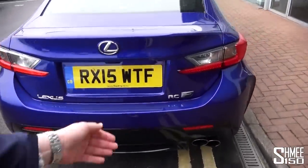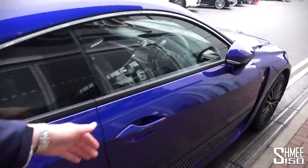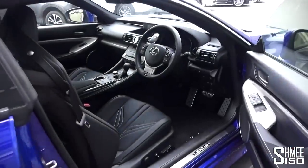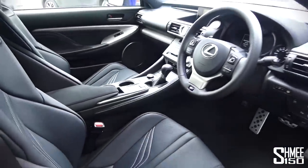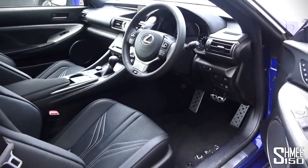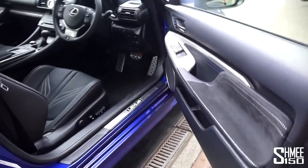RCF badge there on the rear boot. With keyless entry — the key's in my pocket — we just unlock it and pull the door open. The option spec on this is incredibly high, with very little you can add to the car. Cool interior design, very reminiscent of the LFA with the raised centre console and air vents across the dashboard. Nice fit and finish.